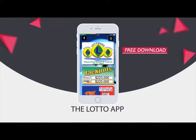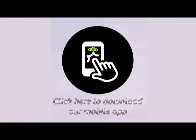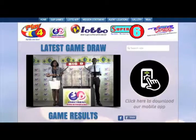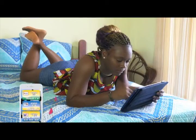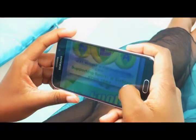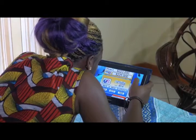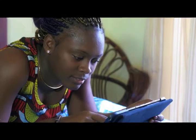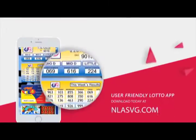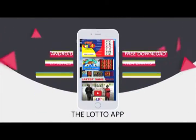The National Lottos Authority introduces the Lotto App for all Android and iPhones. Your free download is available at NLASVG.com. Whether at home, work, or simply having fun, get all NLA game results at your fingertips. View all draws of the National Lottos Authority on your handset or tablet with the user-friendly Lotto App. Download today at NLASVG.com. The Lotto App.